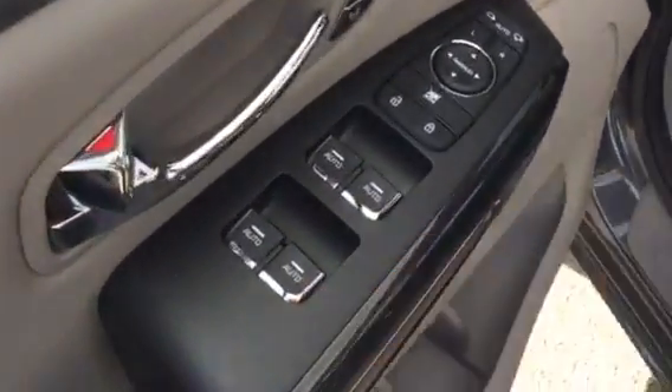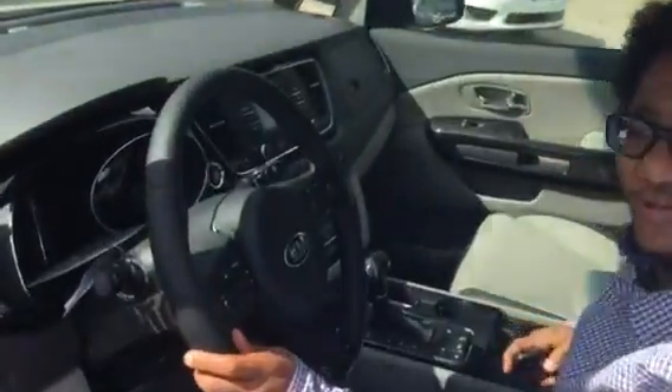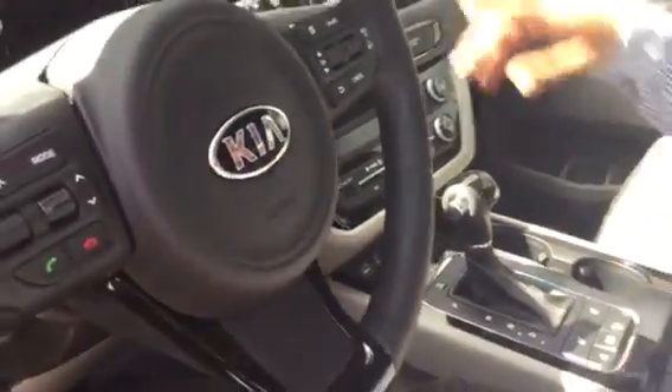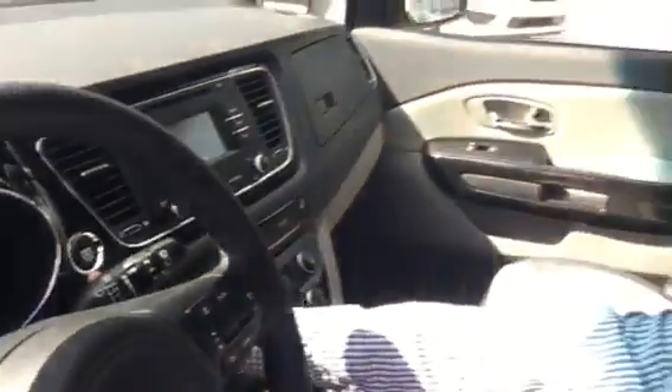You have power windows, locks, and power seats with lumbar support. There's Bluetooth for hands-free control and cruise control settings. There's also an engine start button, so you never have to take out your keys — as long as they're within proximity, you can control everything, whether it's opening the door or starting the vehicle.